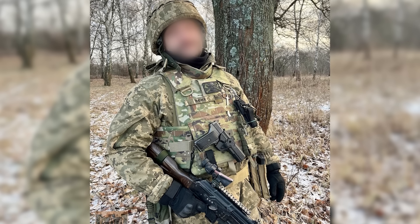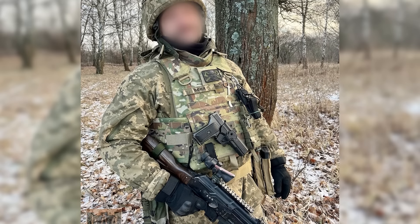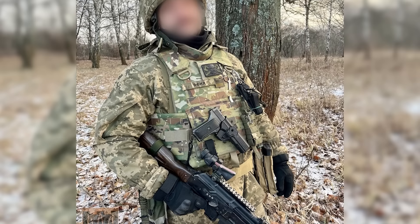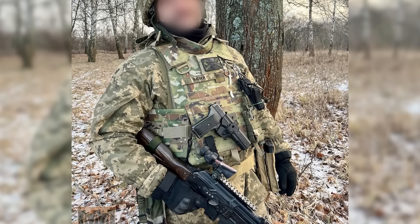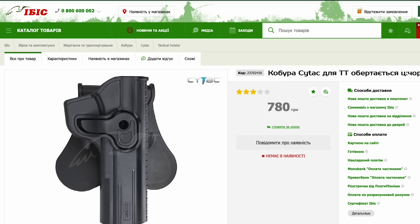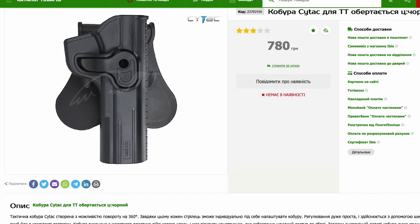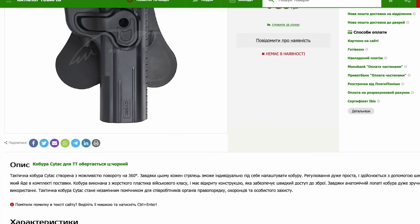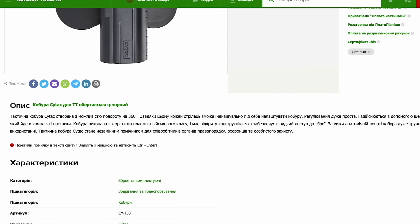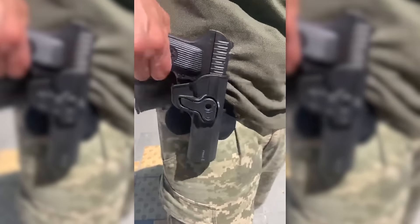A month later, on the 30th of December, the 247th Separate Battalion of the TDF's 127th Kharkiv Brigade shared a photo of a member of the battalion armed with an AK-74, and on his plate carrier he has a TT in a CyTac holster. These tactical holsters for the 90-year-old pistol retail for around 750–800 hryvnia, about 20 US dollars. A short video posted in June shows the holster's retention system.